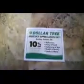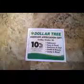Hi, Chris here. I got another Dollar Tree haul for you. First I wanted to share that I got a 10% off your entire purchase of $10 or more associate appreciation day coupon. It is only for this Sunday, but it's another thing in the store and I was planning on going anyway, so I'm gonna use that. You do have to have your associate's name.